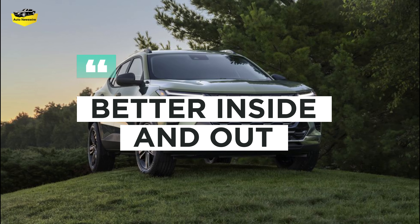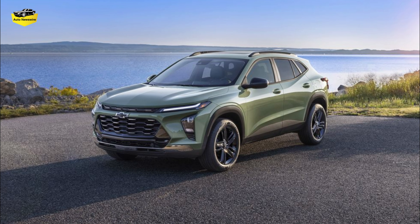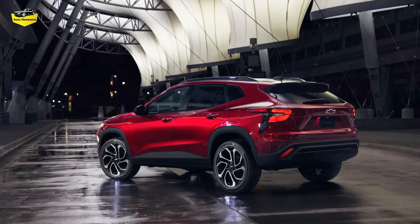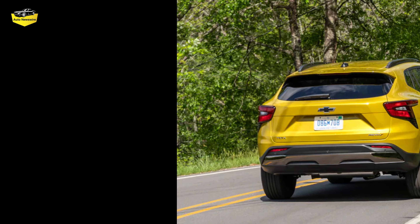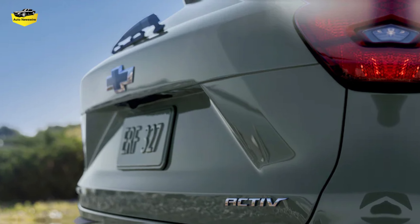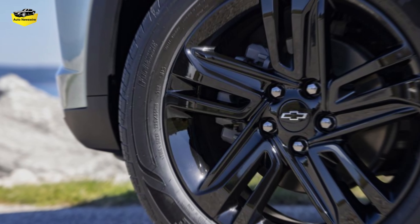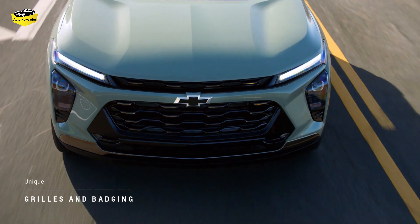Better inside and out — measured by that yardstick, the new Trax looks like a success. Significantly longer, lower, and wider than the old, awkwardly tall Trax, the nicely proportioned new model has an almost wagonoid look about it. The base LS model looks pedestrian with its hubcaps and lack of bright trim, but the LT, RS, and Active trim levels are relatively stylish thanks to nice wheels, interestingly shaped headlights and taillights, and distinctive grille trim up front.